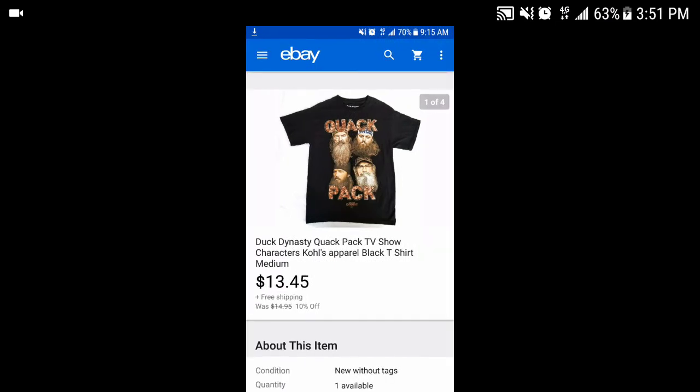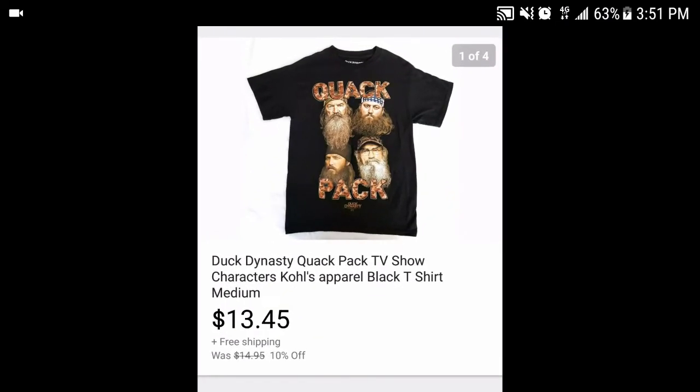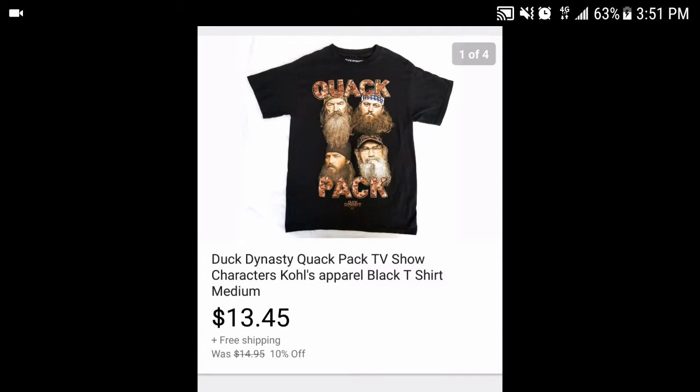First we have this Duck Dynasty Quack Pack t-shirt. It was from Kohl's but I got it at a thrift shop — it was in excellent shape. I had a 10% off sale and got $13.45 for it with free shipping. I paid a dollar for it, so we're looking at about an $8-9 profit.